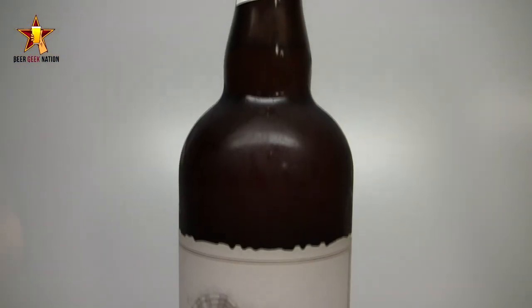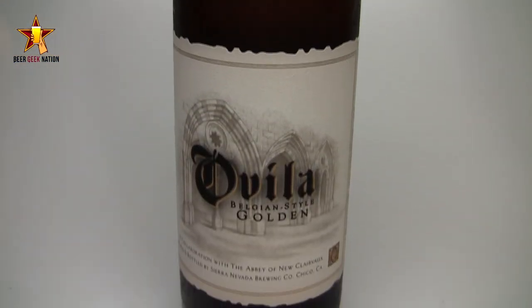Hey guys, welcome back to Beer Geek Nation, I'm Chris. Thank you for joining me for another beer review. Today we are looking at a beer I had no idea was coming out until I just saw it — it kind of showed up. This is the newest installment of the Sierra Nevada Ovila series: their Belgian Golden Ale coming in at 8.5% alcohol by volume.